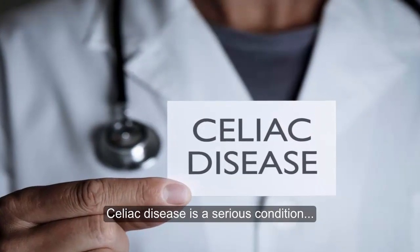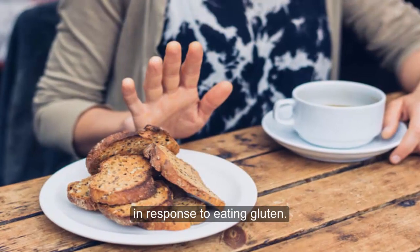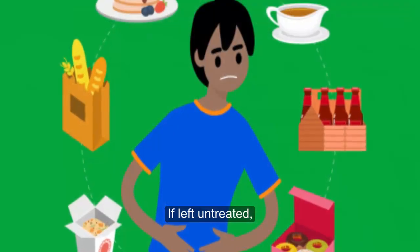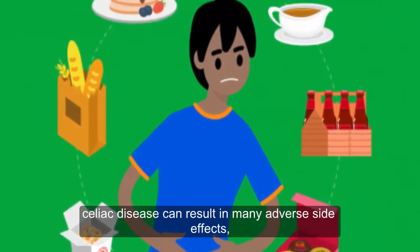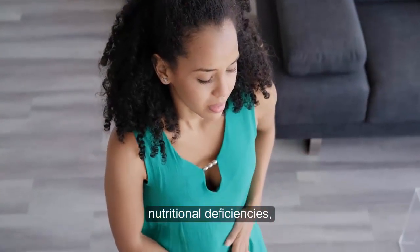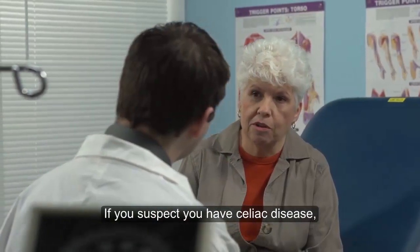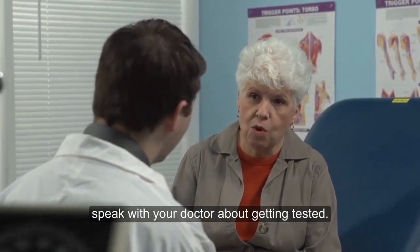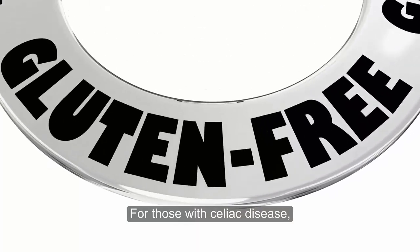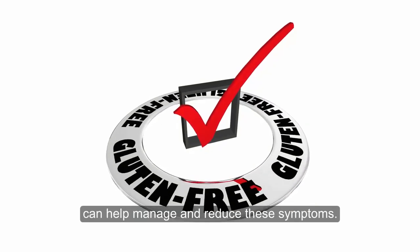Celiac disease is a serious condition in which the immune system attacks the small intestine in response to eating gluten. If left untreated, celiac disease can result in many adverse side effects, including digestive issues, nutritional deficiencies, weight loss, and tiredness. If you suspect you have celiac disease, speak with your doctor about getting tested. For those with celiac disease, following a gluten-free diet can help manage and reduce these symptoms.